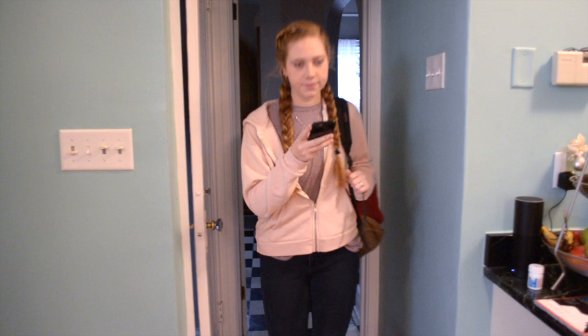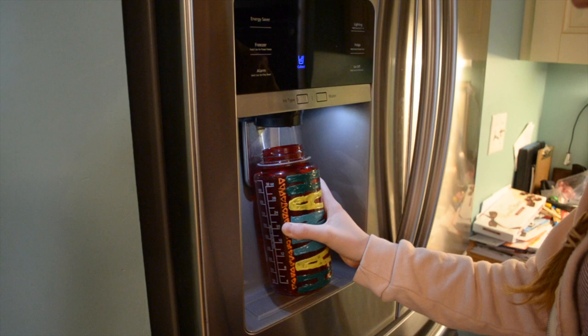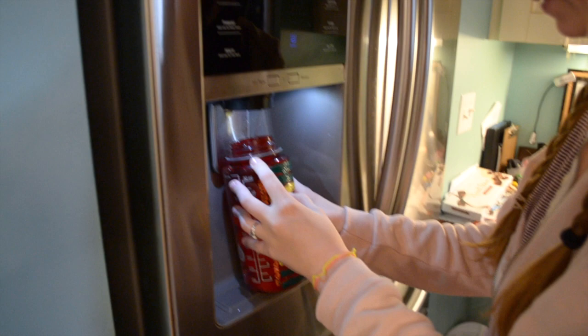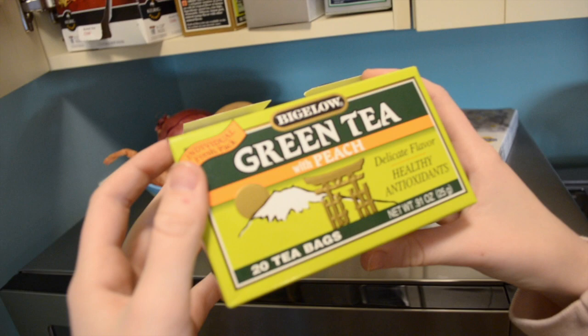I come downstairs, set all my stuff down, and then I will fill my water bottle. I usually try to drink two of these a day. Now I grab my tea — today I chose my green peach tea.